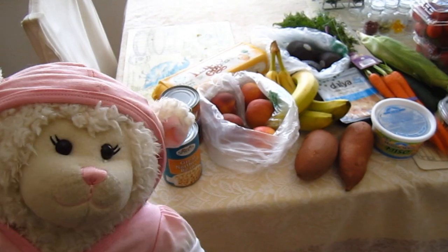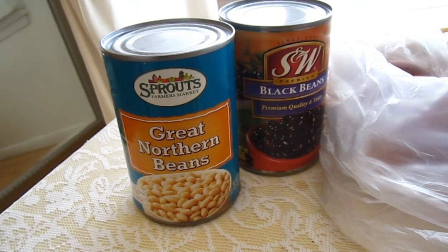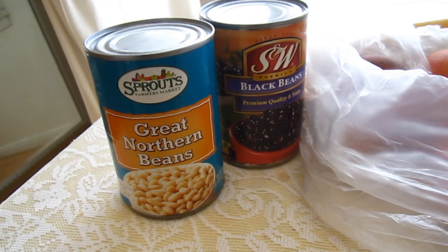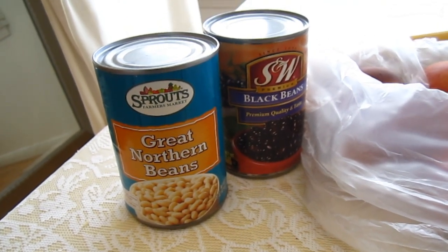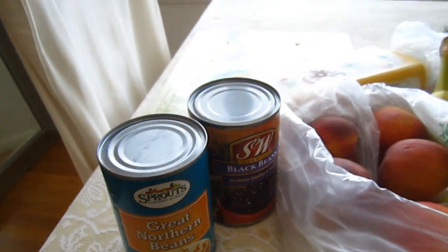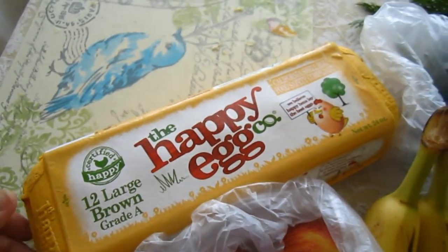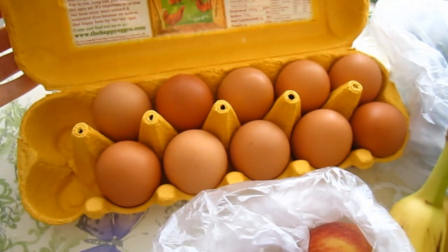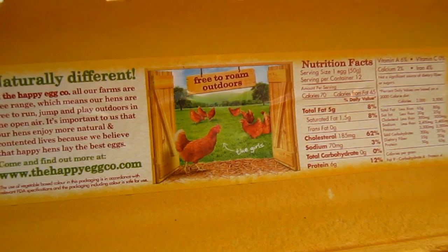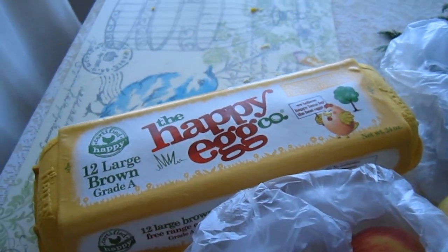Let's start with the cans. So for fiber and protein, Lammy likes beans. We have Great Northern white beans and black beans, and we will mix that with vegetables or put it in a wrap or put it in a salad, or she'll eat them plain sometimes. And then for more protein, we also have these 12 large brown Happy Egg Company eggs. These eggs are pretty special because the chickens are free to roam outdoors, so they're more natural than some eggs that are out there.